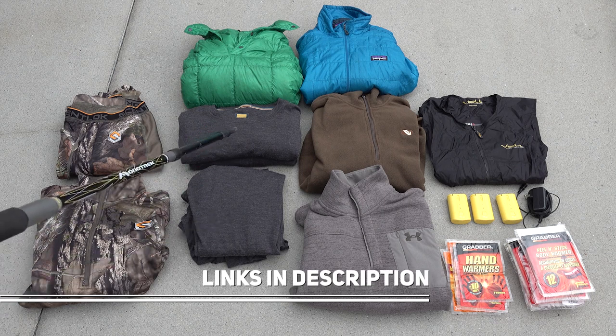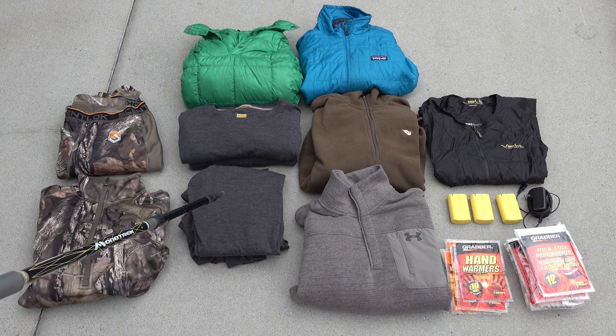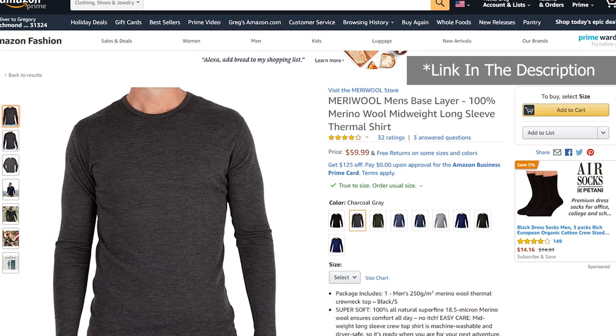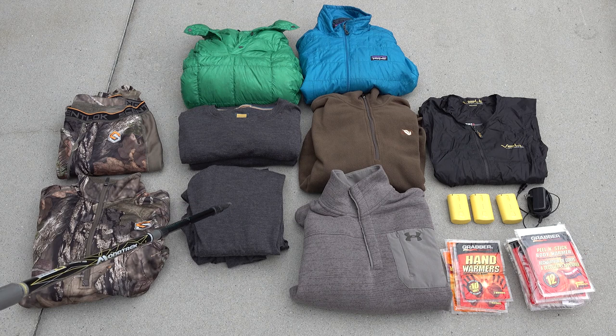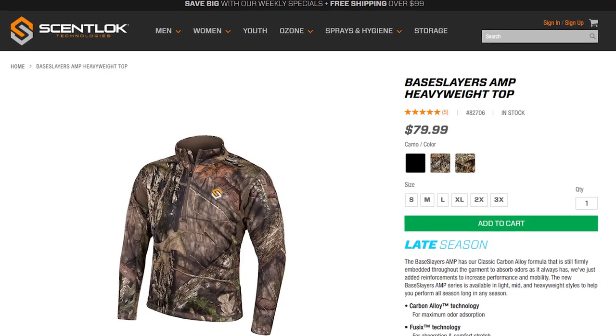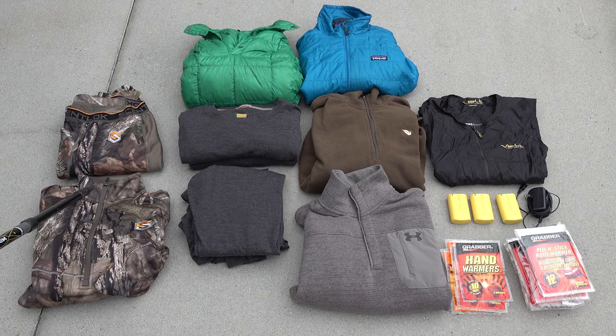These are my base layers. I like to use merino wool base layers whenever possible. These are a midweight 250-gram merino wool — the brand is Mara Wool, bought on Amazon — and I've been super happy with them for a couple of years. This is my midweight base layer; 40 degrees and above I'll wear this. If it gets really cold, I wear these Scent Lock heavyweight base layers — my absolute favorite heavyweight base layer I've ever used, warmer than mil-spec or Patagonia mountain climbing stuff.